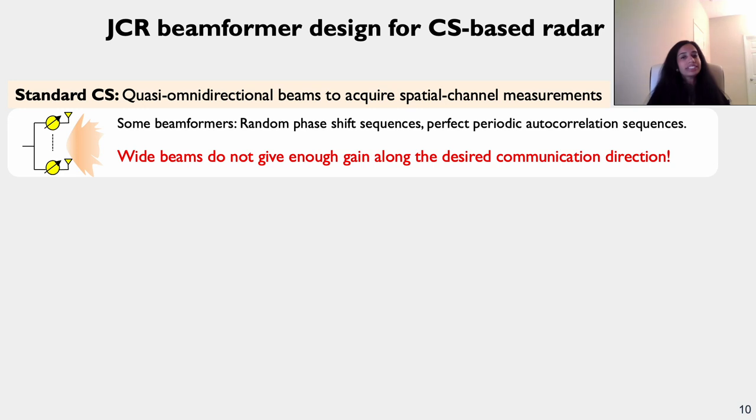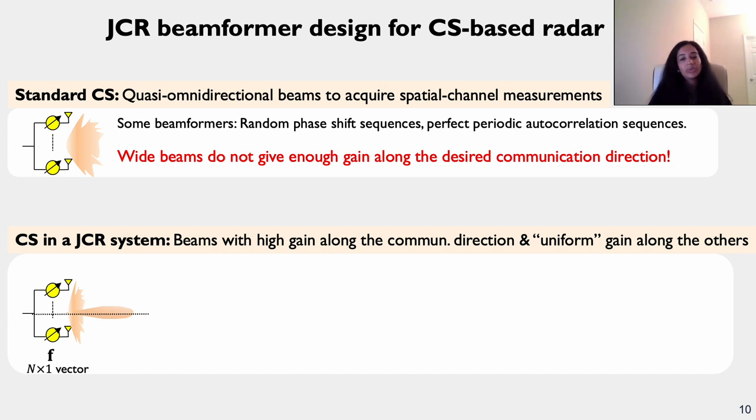Standard compressed sensing-based beamforming design generally involves quasi-omnidirectional beams to acquire spatial channel measurements. These wide beams do not provide enough gain along the desired communication direction. The approach we use in this paper employs a beam with high gain along the communication direction and uniform gain along the remaining directions used for sensing. We focus on short-range and medium-range sensing, which has a wide field of view but a smaller range.